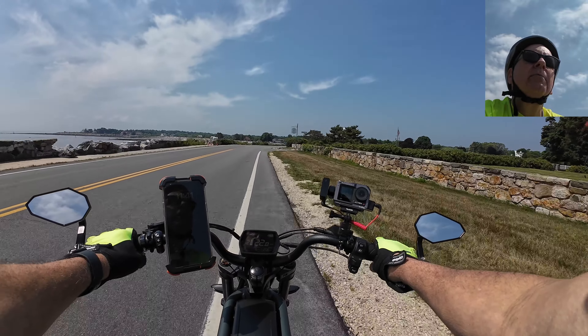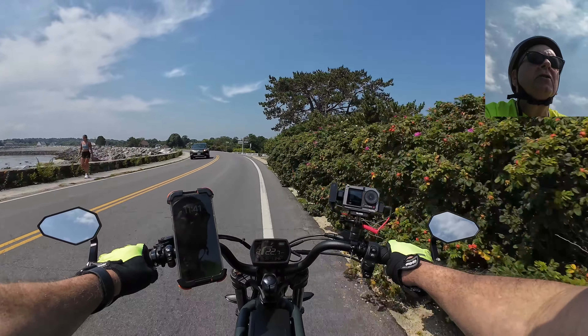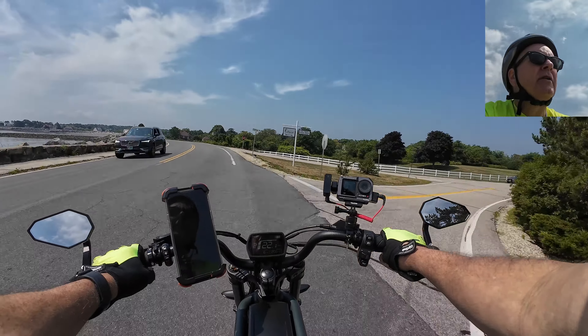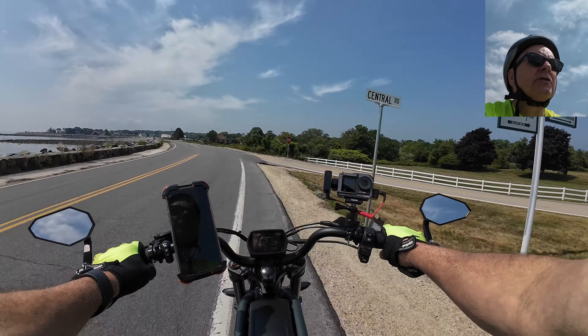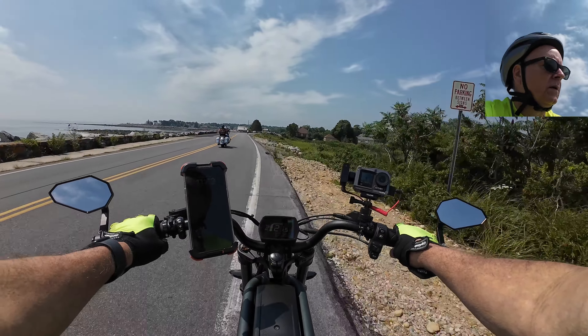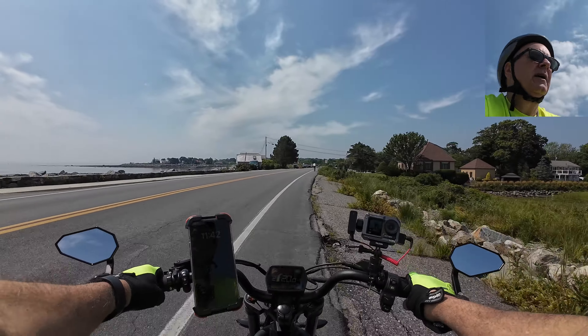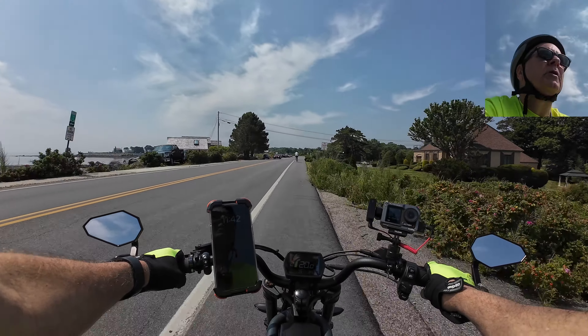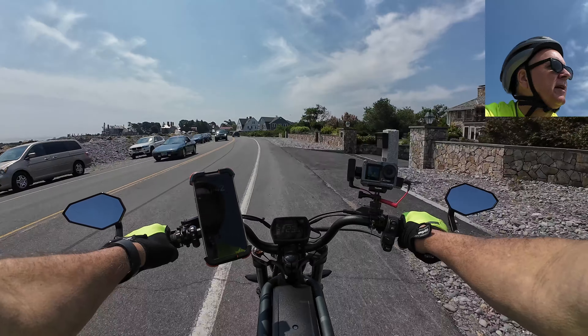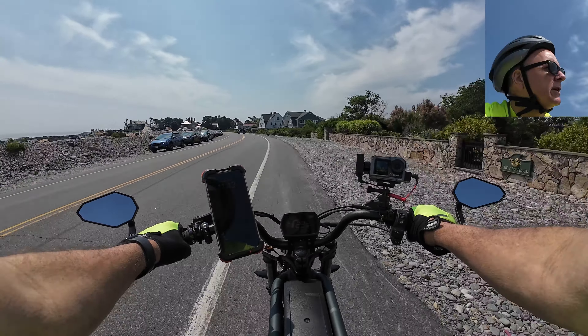Look at all these really nice houses — a lot of money up here. These little trees on the side of the road, I believe they're called sea roses or something like that. There are people out cruising around in their little sailboats. It smells like the ocean — like low tide ocean, that's for sure.